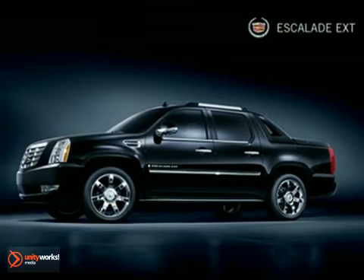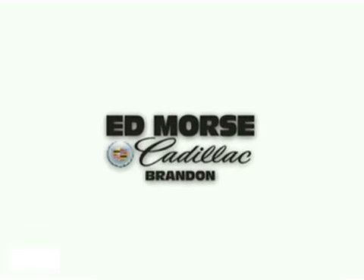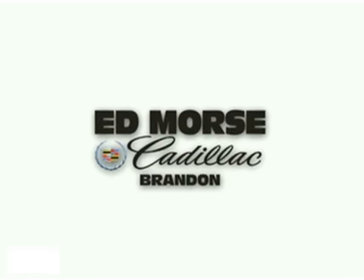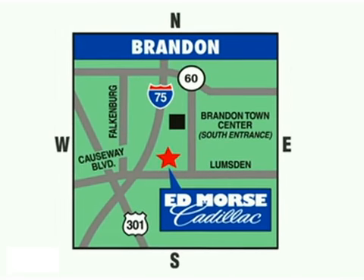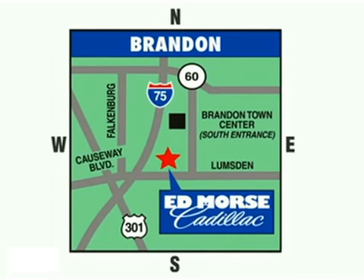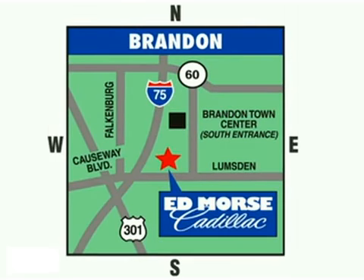Few vehicles command attention quite like the 2011 Escalade EXT. But savings this big won't last long. Come visit Ed Morse Cadillac in Brandon today, where luxury awaits at the foot of the Crosstown Expressway. We're conveniently located at 11020 Causeway Boulevard, near the south entrance to the Westfield shopping mall, and less than 20 minutes from anywhere in the Tampa area.